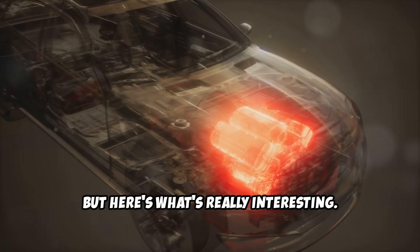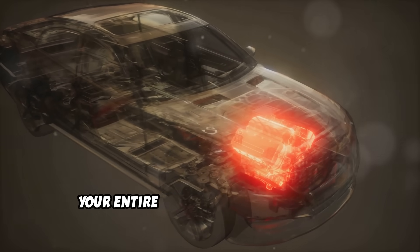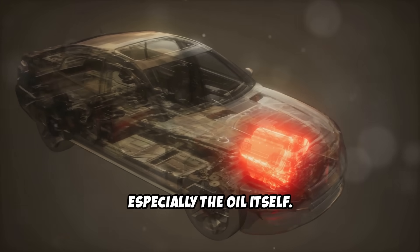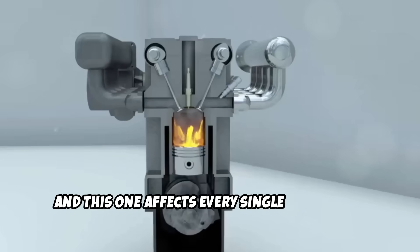But here's what's really interesting. The cool-down isn't just about the turbo. Your entire engine benefits from this gradual temperature reduction, especially the oil itself. Which brings us to mistake number two, and this one affects every single drive cycle.